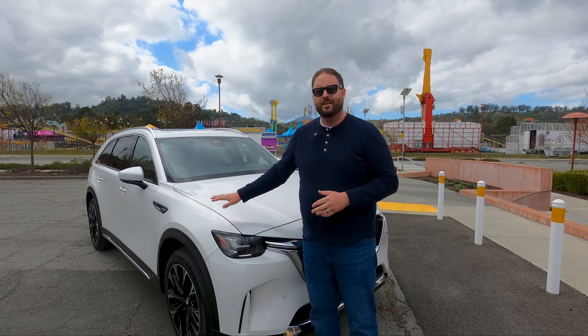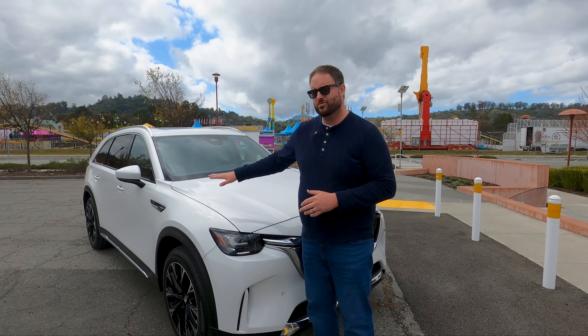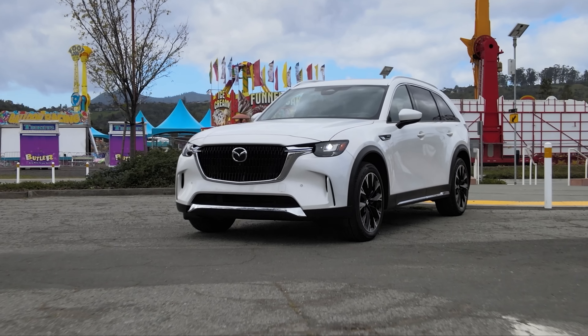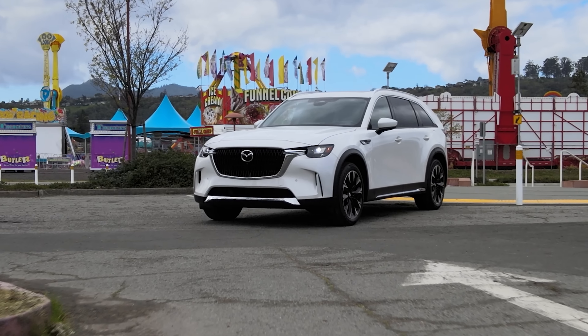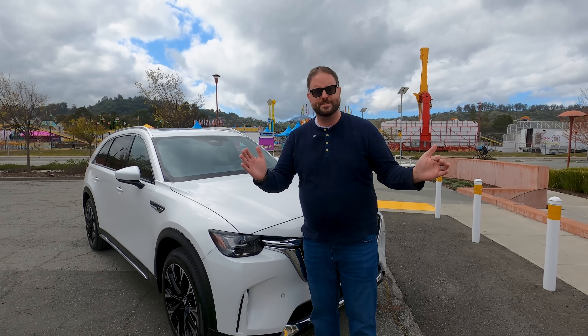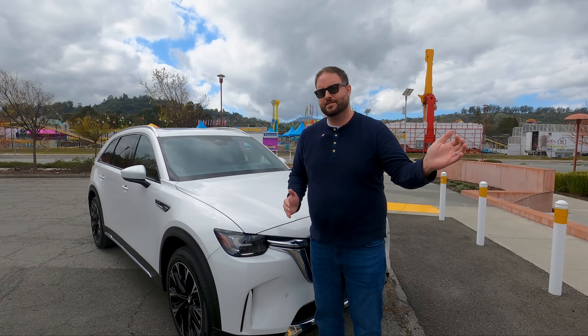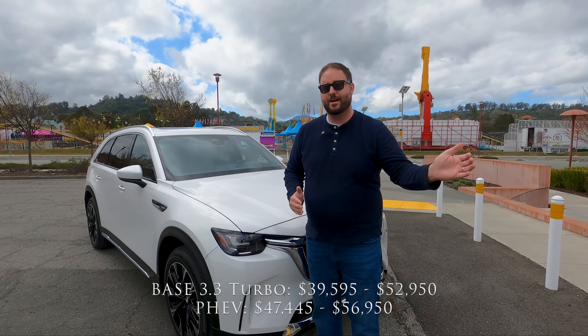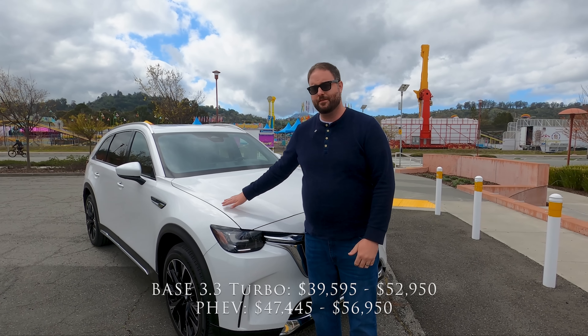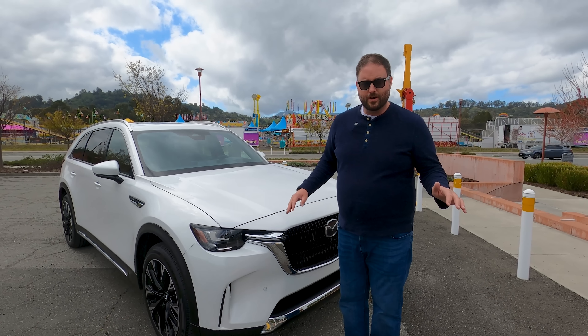The Premium Plus trim we have here starts at $56,000. This thing can be had for as low as $47,000 with the PHEV. The cheapest CX-90 starts at $39,000 with no options. The cheapest PHEV is $47,000. They're all all-wheel drive.